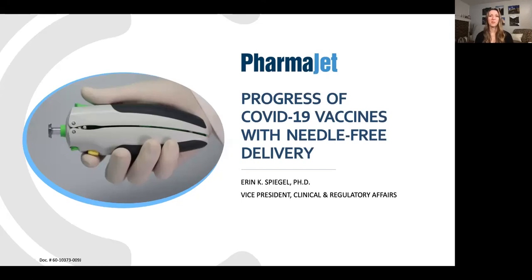Hello, everyone. Thank you for joining our presentation today. We'd like to thank the World Vaccine Congress for inviting us back to present. I'm Erin Spiegel, the Vice President of Clinical and Regulatory Affairs at PharmaJet, and I'll give an overview of our needle-free injection devices and show some collaborative data with novel vaccines against the COVID-19 virus.